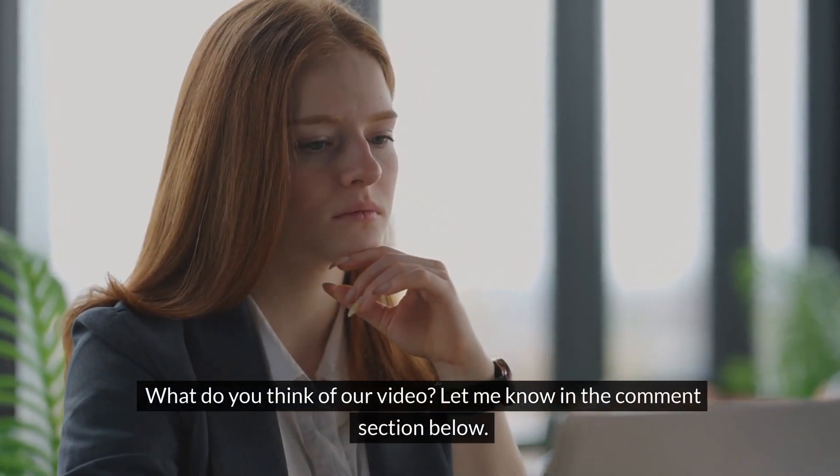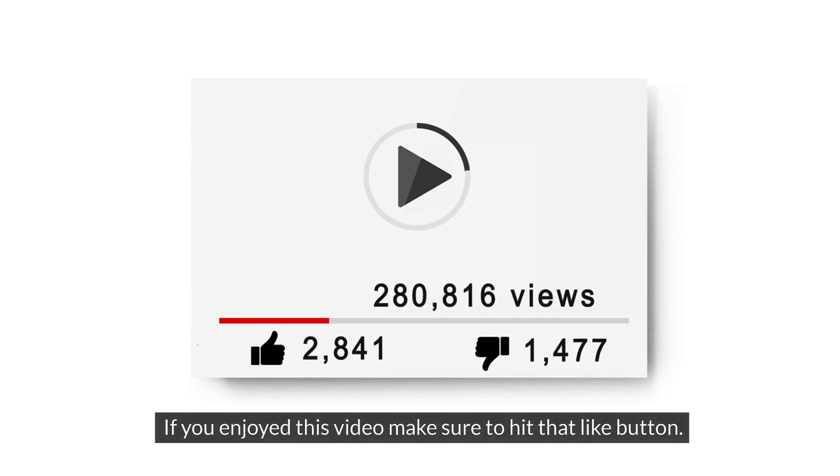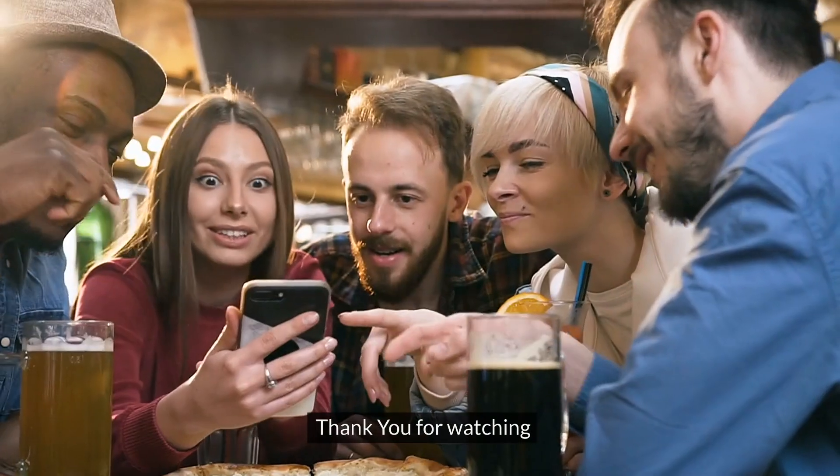Let me know in the comment section below what you think of our video. If you enjoyed this video, make sure to hit that like button and subscribe to our channel before you go. Thank you for watching.